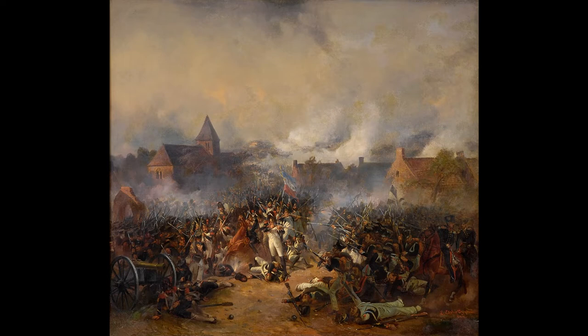Ludwig Elsholtz, a German painter of genre subjects and battles, was born at Berlin, studied in the academy of his native city, and afterward in the studio of Franz Kruger, the painter of horses. His best work is the Battle of Leipzig, painted in 1833, now in the possession of the German Emperor. He died at Berlin in 1850. In the Berlin National Gallery is The Beginning of the Fight, dated 1834.